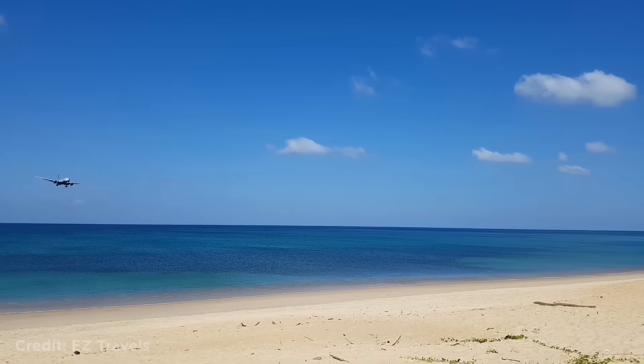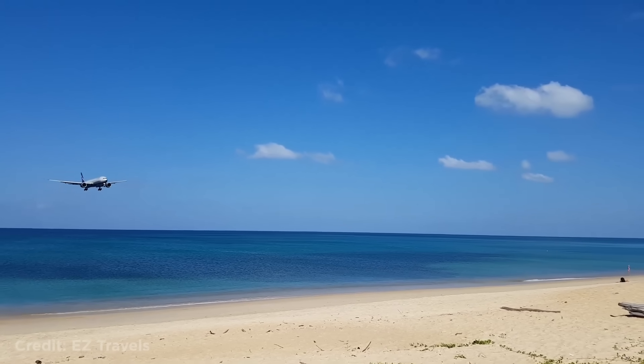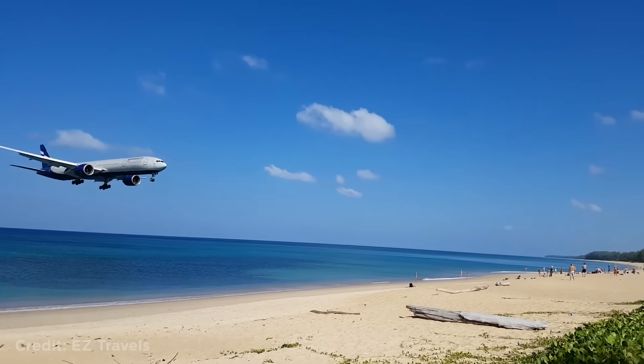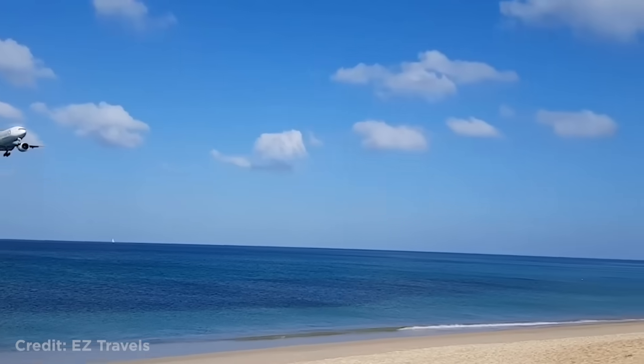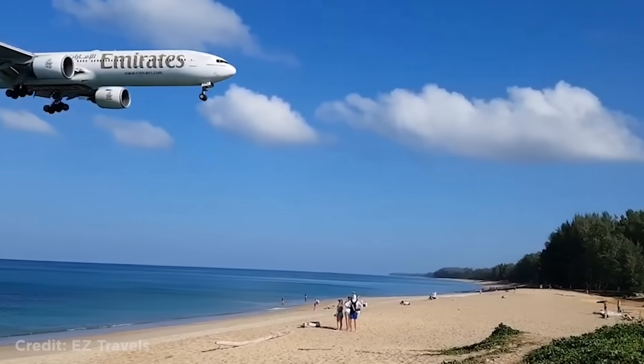Welcome back to another weekly dose of aviation. This Boeing 777 approaching lower than usual. For comparison, this is what a typical 777 approach at the same airport looks like.